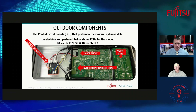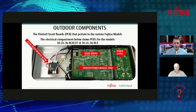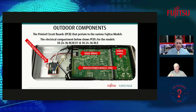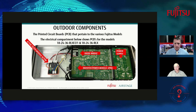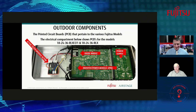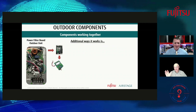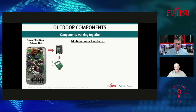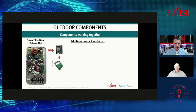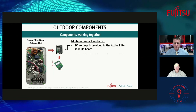Looking at the top of the outdoor unit: the diode bridge feeds over to the active filter module, which sends information to the inverter power module — the part of the board that controls compressor speed and modulation. On a large single board, it indicates a multi-zone system; a smaller separate square board would indicate a single-zone system. Just by looking at the board configuration, you can identify which type of system you're working on.